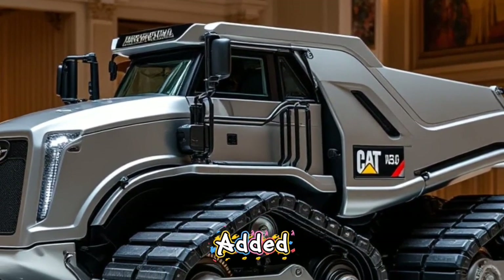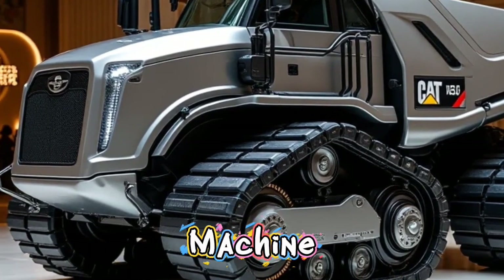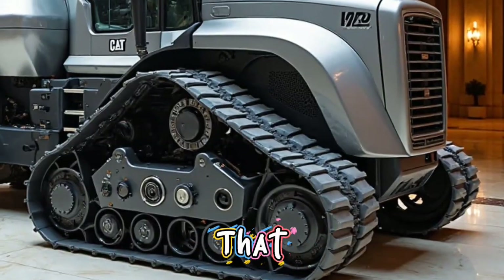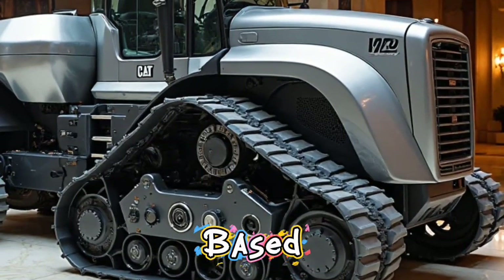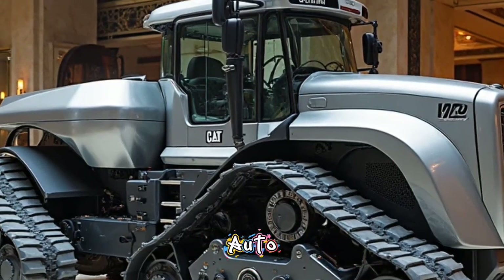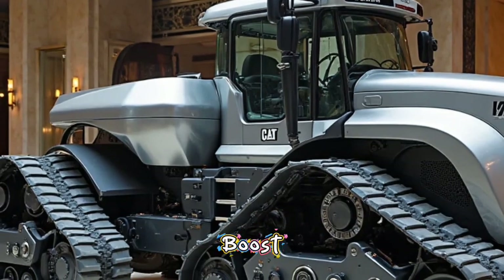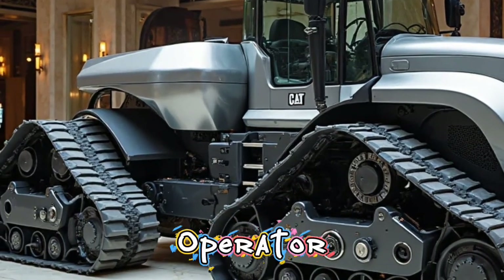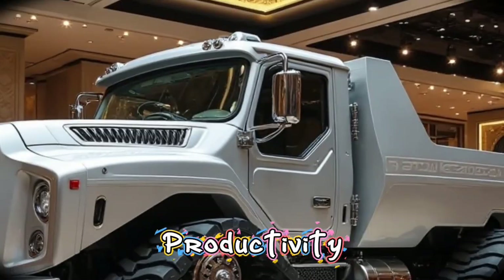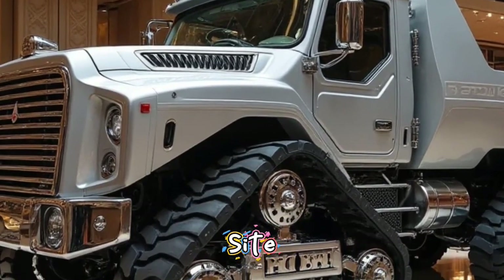Caterpillar has also added a new level of intelligence to the D11. The machine now features a fully integrated smart operating system that supports GPS-based blade control, load balancing, real-time terrain mapping, and auto-depth adjustments. These systems work together to boost precision, reduce operator fatigue, and significantly improve productivity. It's not just a machine anymore — it's a smart partner on the job site.